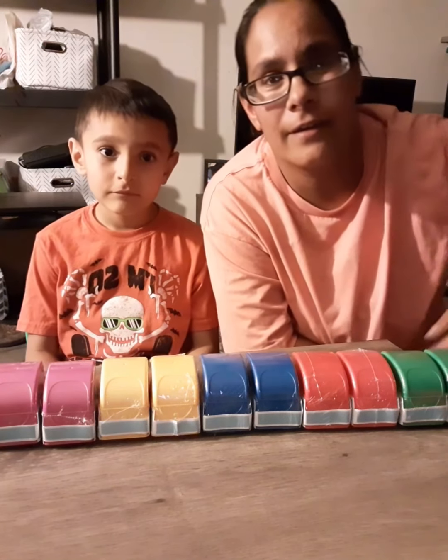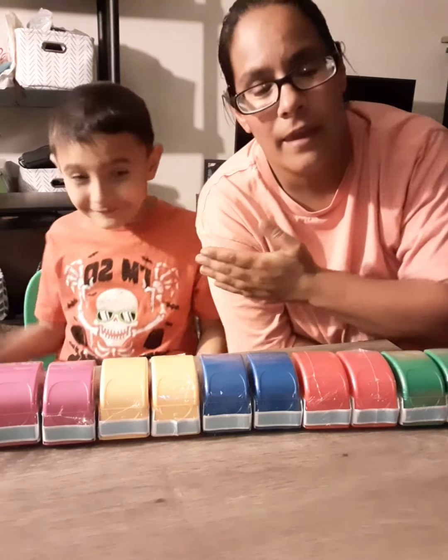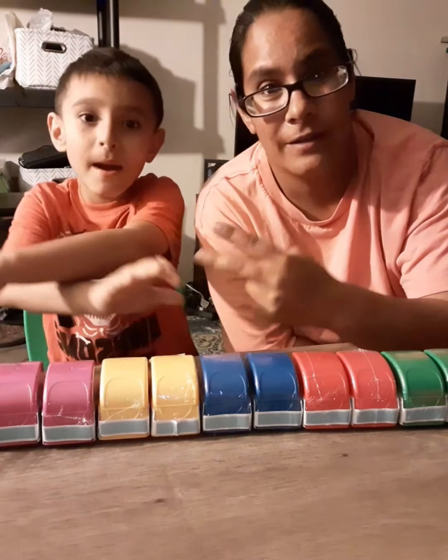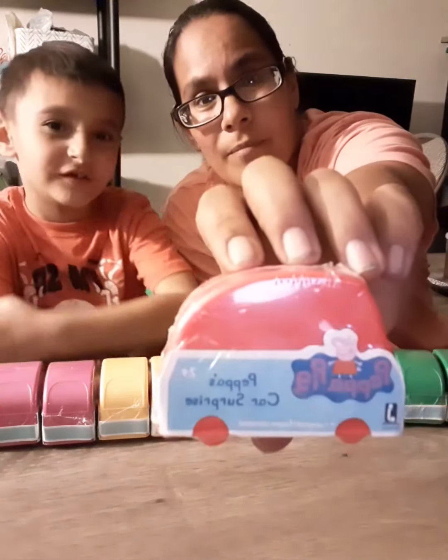Hi guys, it is me, Michael. And I'm Laura, Michael's mom, and we're going to do part two of Peppa Pig Colorful Cars. Yep, Peppa Pig.